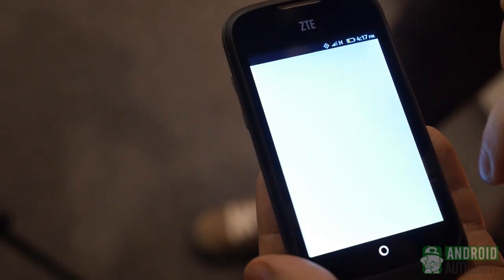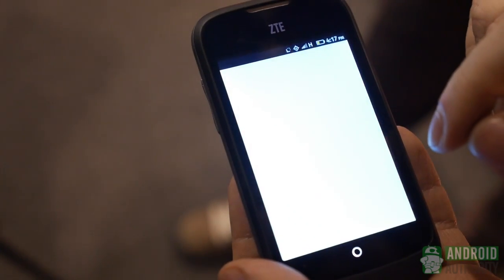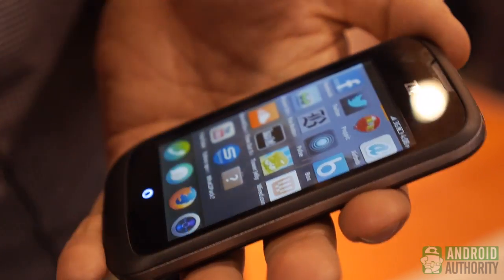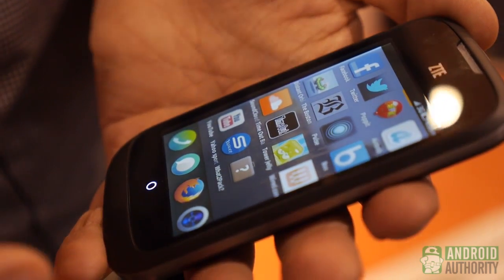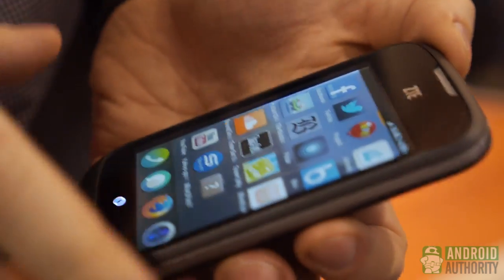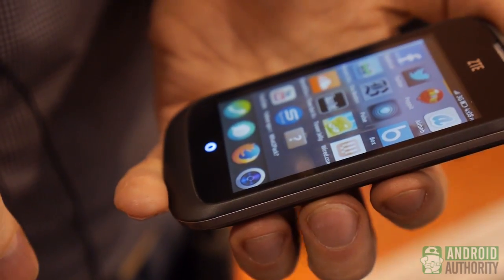So everything you see here is HTML5, CSS, HTML, and JavaScript — all of it, the operating system itself and the applications. Everything else in there is a Linux core, the same Linux core that's under Android called Gonk, and that gave us access to the hardware and that way we got the apps there.